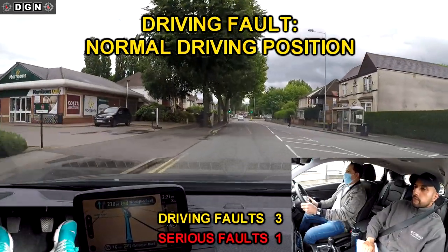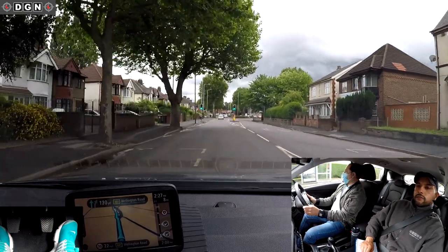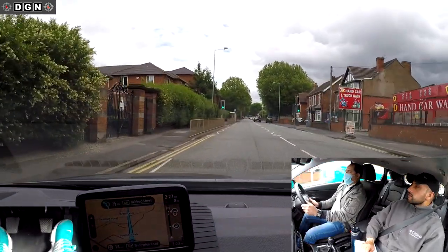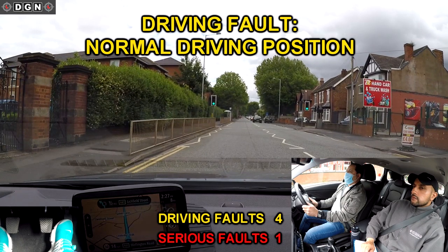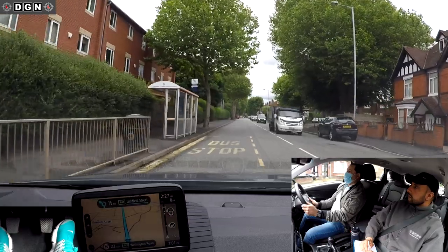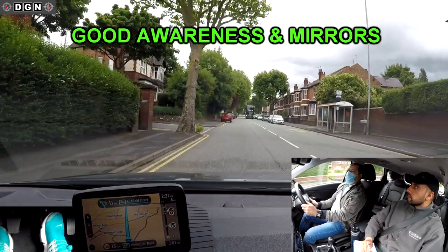Now here we have a marking for a bus stop. You are allowed to keep to the normal driving position and drive over the bus stop marking, but if it was a bus lane you would avoid entering it at operating times. There was no need for Hassan to drive around it. Instead of keeping to the normal driving position, Hassan positions too much to the right — this happened a few times during the test, mainly because he's used to driving on the opposite side of the road, making it difficult to judge the gap from the kerb. There's an oncoming bus and Hassan slows down well and checks the correct mirrors before moving off.